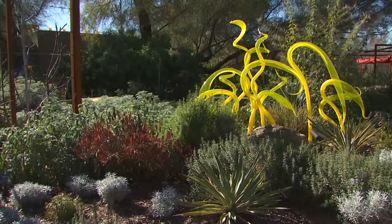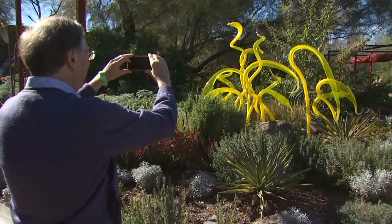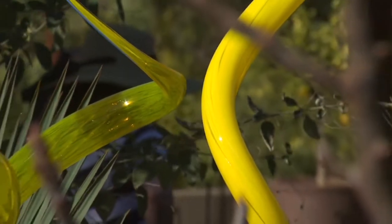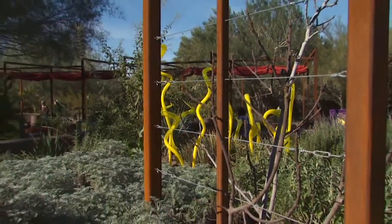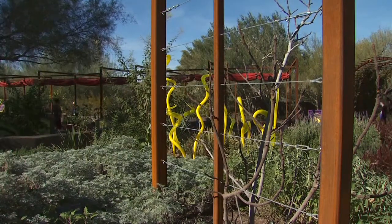Some colors and shapes are so striking you can't miss them, like these yellow herons. They're very graceful and they're sitting among herbs. As you're standing and looking at the piece, you're also smelling lavender and thyme. There's a chocolate flower. It's just this wonderful sensory experience.